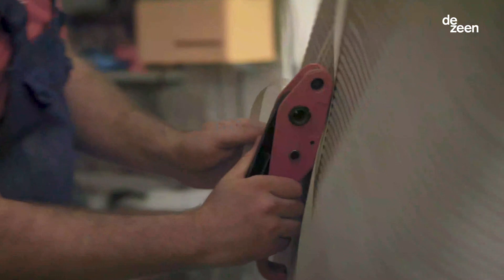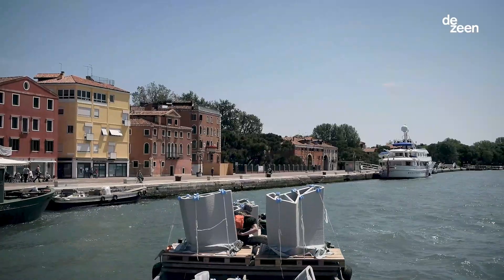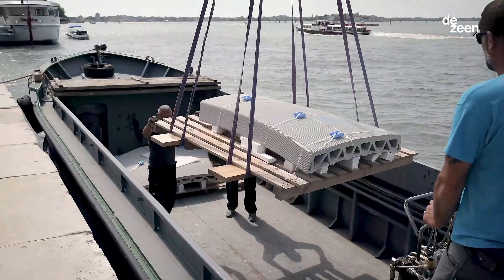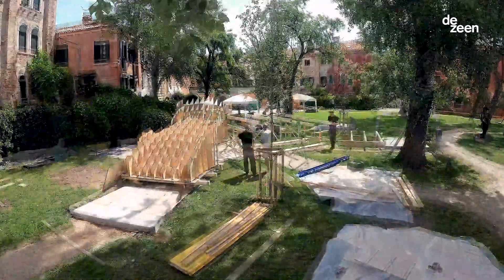3D concrete printing can reduce up to 70% of materials with no compromise on aesthetics or performance. It opens up an infinite range of possibilities to build more with less, from complex infrastructure projects to affordable housing.